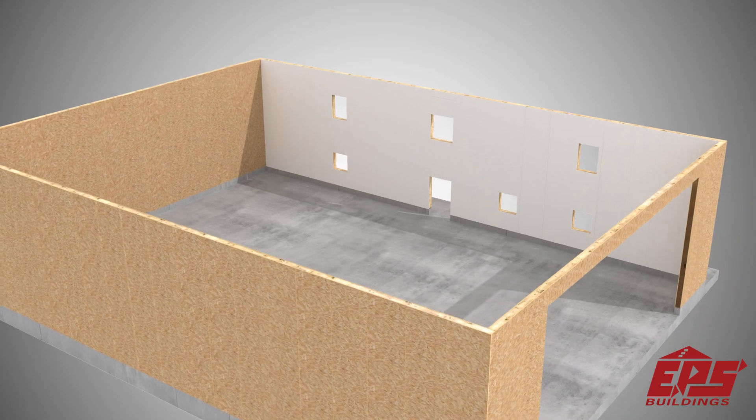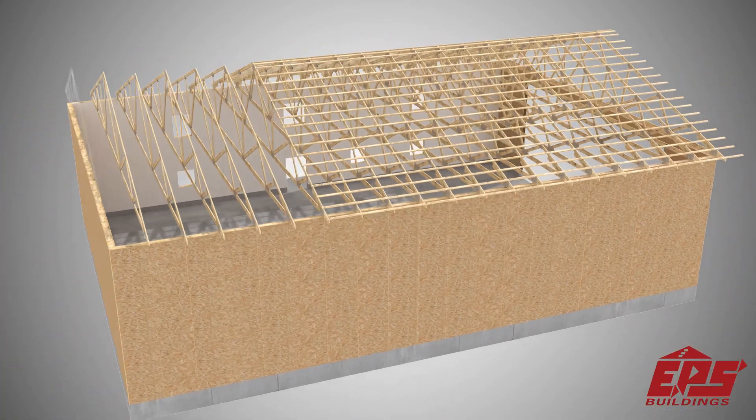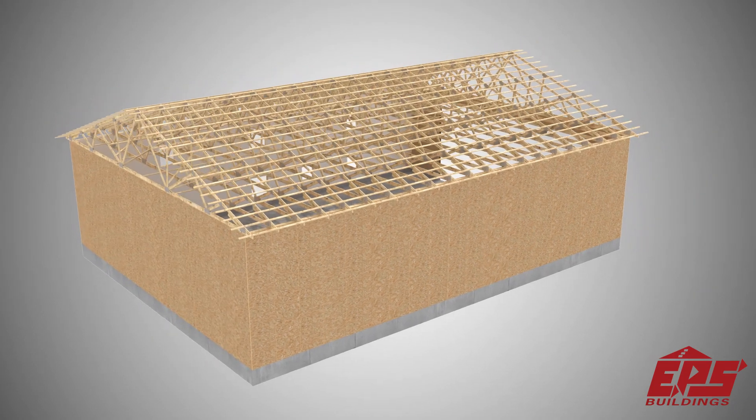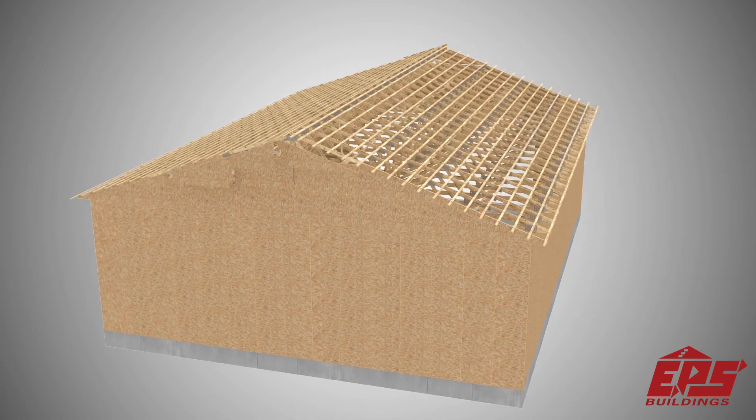EPS typically uses a choice of 2-foot, 4-foot, or 8-foot on-center truss system to complete the building package. This enables the most cost-effective solution for commercial and standard building designs.